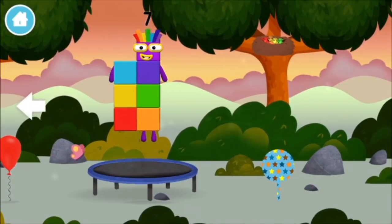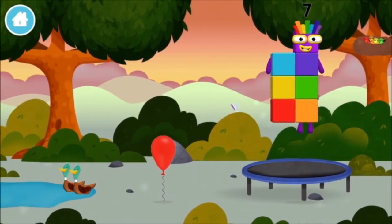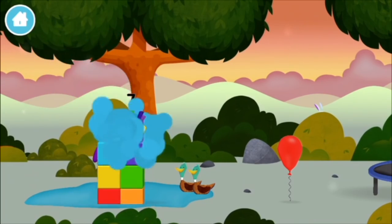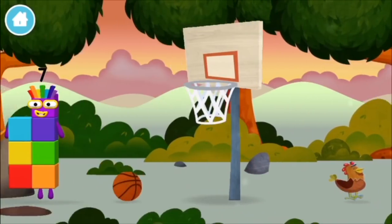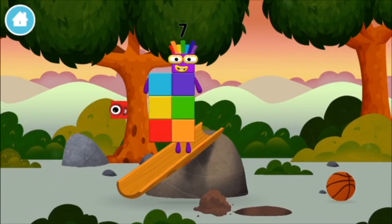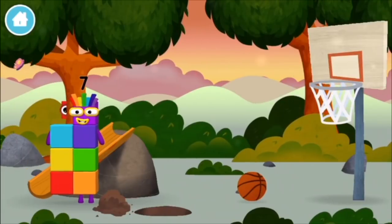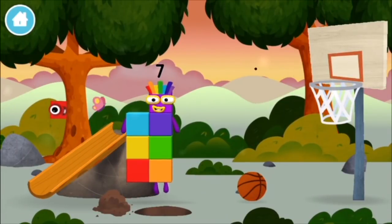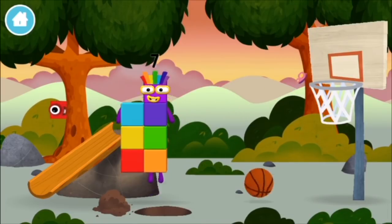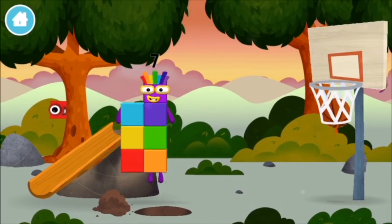Try looking to the left! A basketball! A basketball! A basketball!